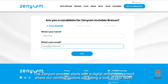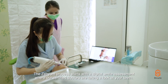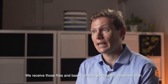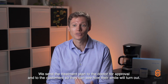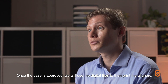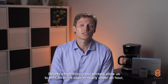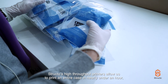The Senyum process starts with a digital smile assessment where our certified doctors take a look at your teeth. We receive those files and, based on that, we create a treatment plan. We send that treatment plan to the doctor for approval and to the customer, so they can see how their smile will turn out. Once the case is approved, we use the digital files to print the aligners. This is where Structo comes in — Structo's high-throughput printers allow us to print an entire case in nearly under an hour.